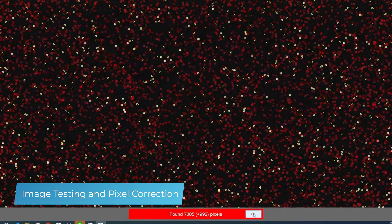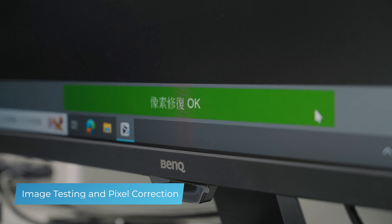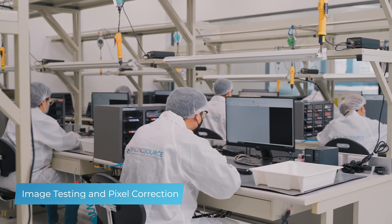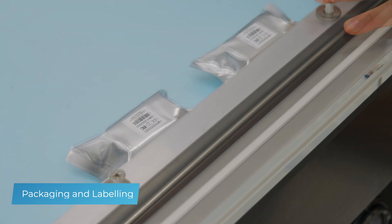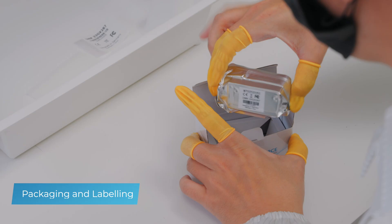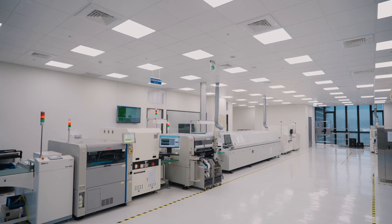Every industrial camera undergoes thorough testing, confirming its readiness for demanding image processing tasks. Each camera is carefully packaged, ensuring your camera arrives in perfect working condition, ready for your image processing application.